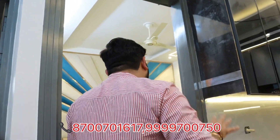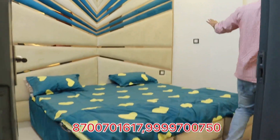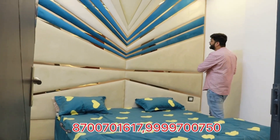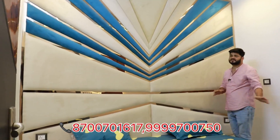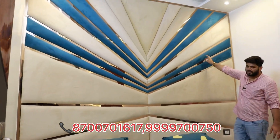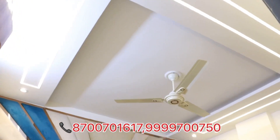This is a 3BHK flat in the affordable range. This is the L-type third bedroom with an attached balcony. There is beautiful and unique quilt work on the top with a fall ceiling. If you want to talk about the budget, flats are available in 50, 55, 60 lakhs range — a very low budget.